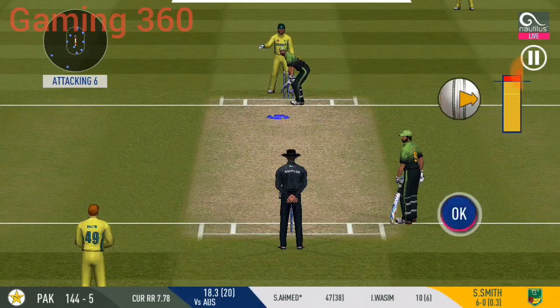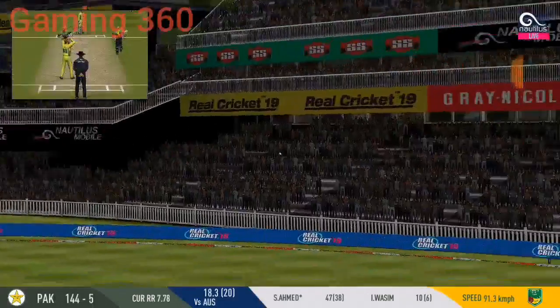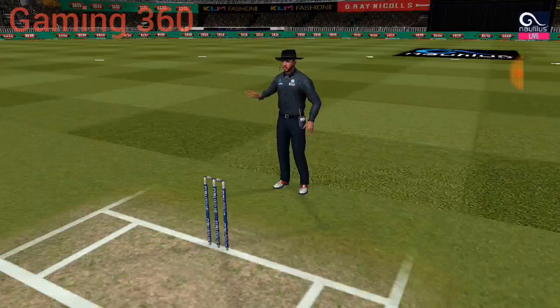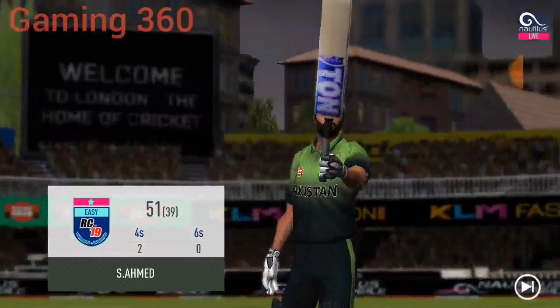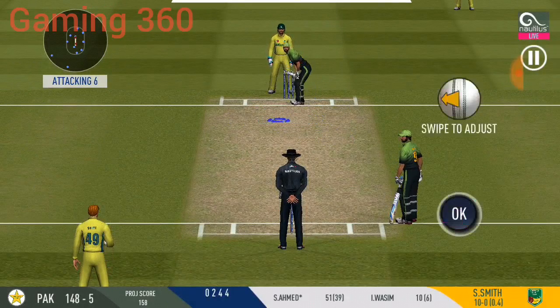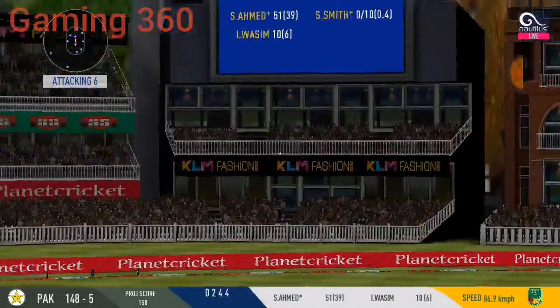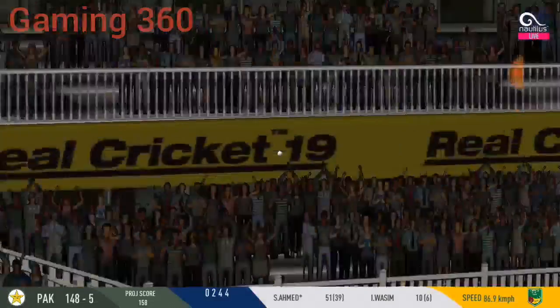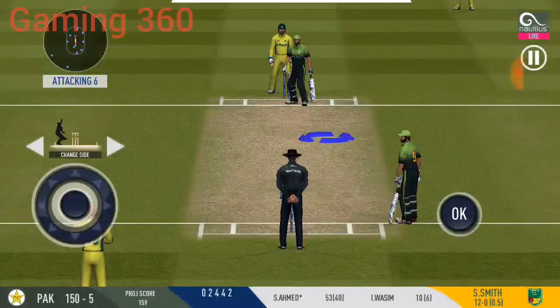He is making the bowler look ordinary here. It's the balance and the ease with which he plays these shots. His innings will surely give him some confidence. Crowd senses a flurry of boundaries here — they are making some serious noise. Nicely played. They can get two here. Running has been top class by both the batsmen.